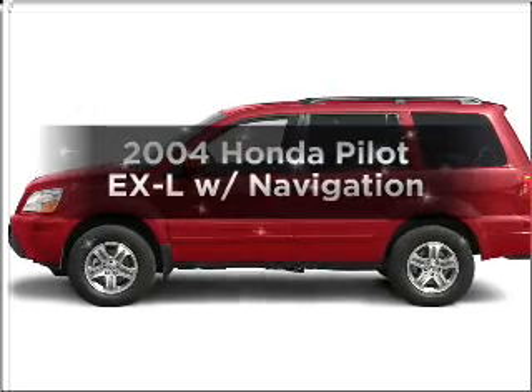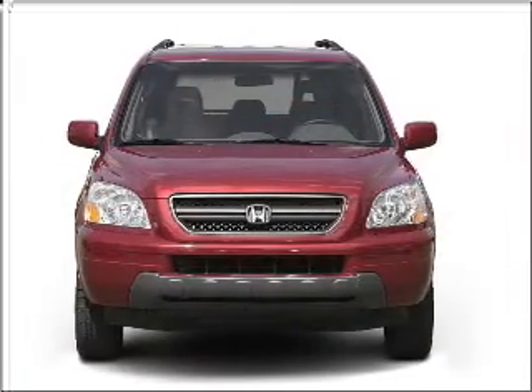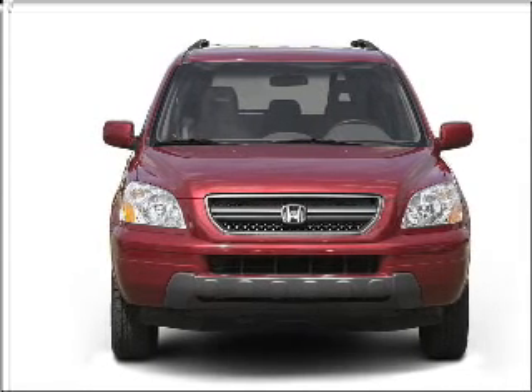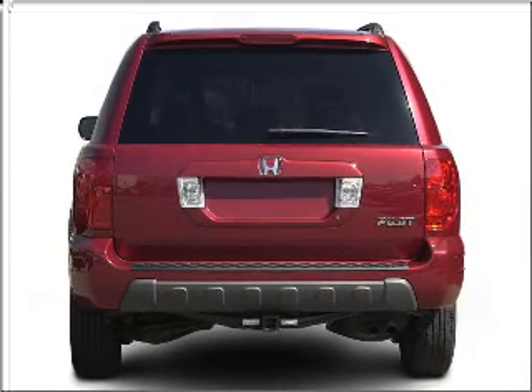Imagine yourself in this 2004 Honda Pilot. Travel the roads in style and comfort in this great vehicle, with a solid 6-cylinder engine connected to a smooth shifting 5-speed automatic transmission.